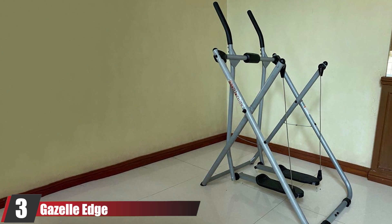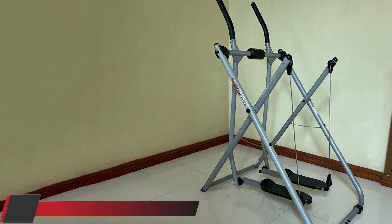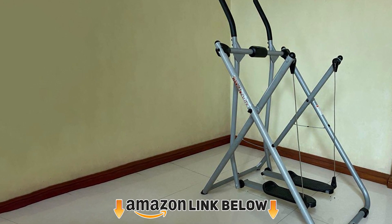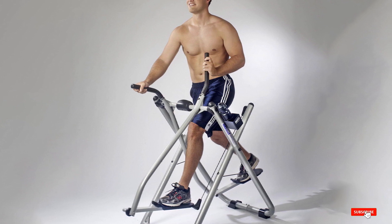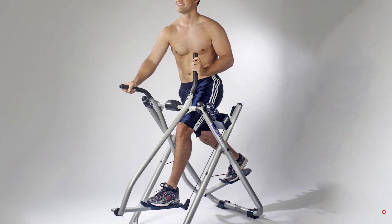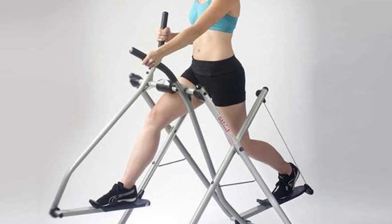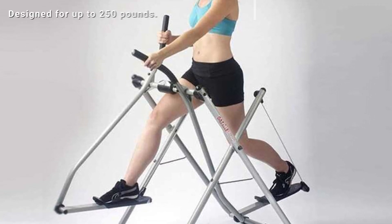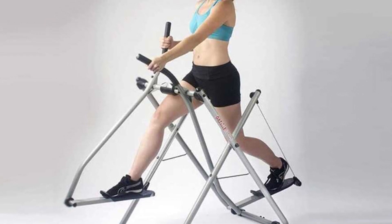The number 3 position is held by the Gazelle Edge. The Gazelle Edge elliptical is the best low-profile elliptical trainer on this list, in my opinion. It's perhaps not as compact as the Sunny Health SF902 elliptical reviewed at the very beginning, but it has better quality and is a much better piece of equipment overall. What instantly catches the eye is its wide base — this elliptical trainer is pretty sturdy and will be much more stable than the SF902.